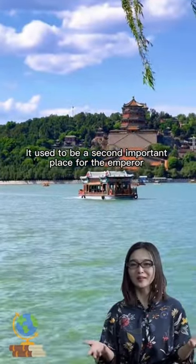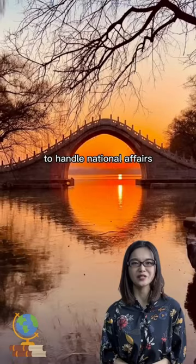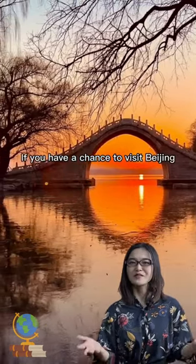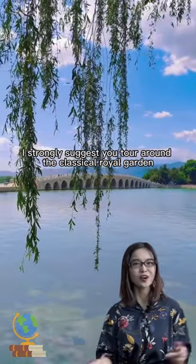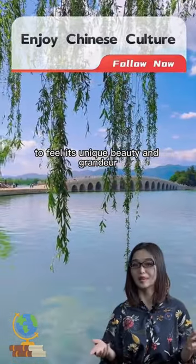It used to be the second most important place for the emperor to handle national affairs. If you have a chance to visit Beijing, I strongly suggest you tour around this classical royal garden to feel its unique beauty and grandeur.